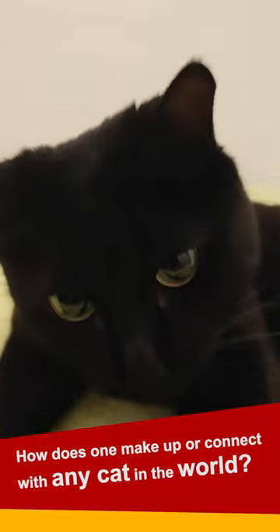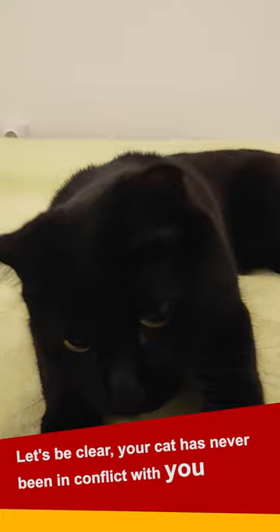How does one make a couple connect with any cat in the world? Let's be clear: your cat has never been in conflict with you. The cat is just either afraid or for some reason doesn't trust you.